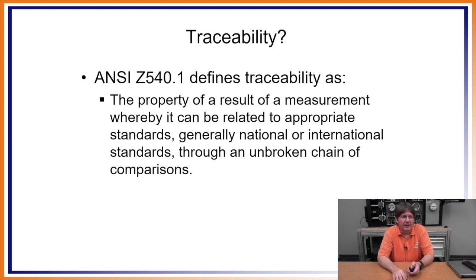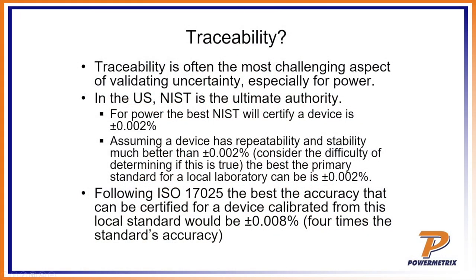Let's talk about traceability. Traceability is basically the property of a measurement result whereby it can be related to an appropriate standard. The standard at the top of the chain is a national or international standard. The trick with traceability is being able to take whatever you're using in your utility and trace it all the way back to a national standard. In America we have NIST — the National Institute of Standards and Technology, based in Washington DC — which has a standard way of measuring things, including the watt-hour.